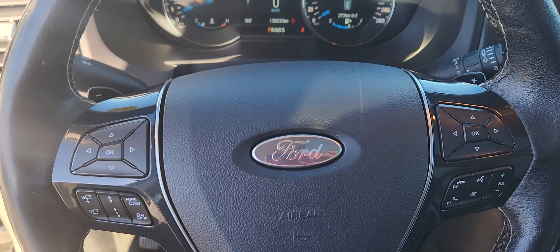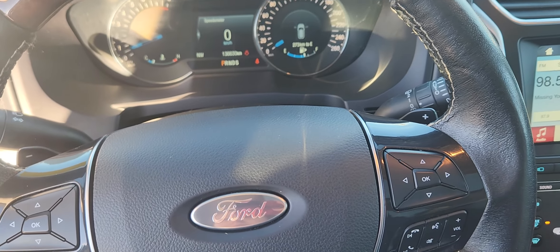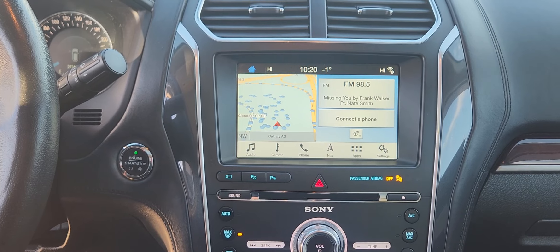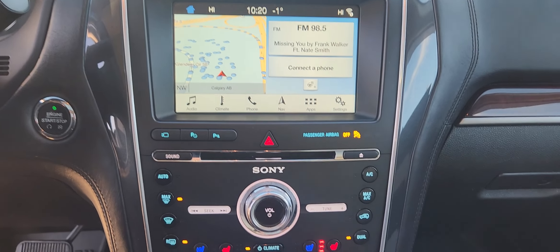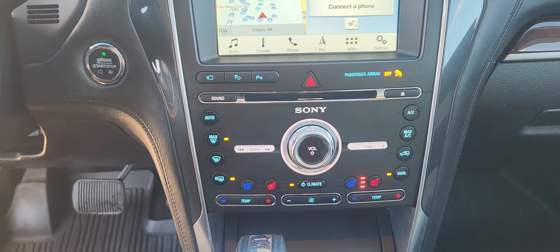At the steering column you have options for cruise control, volume control, phone control when you hook up via Bluetooth, as well as navigation for your dash. On the center screen you have options for audio, climate, phone, navigation, as well as other apps and settings. Underneath that you have manual climate control settings with heated and ventilated seats for both driver and passenger.